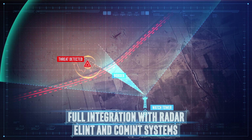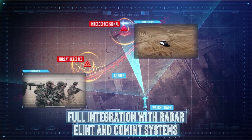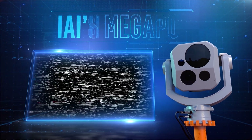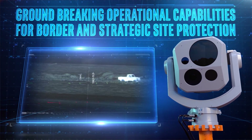Megapop can be easily integrated with a variety of intelligence sensors such as radar, ELINT, and command systems. Megapop, IAI's new and advanced payload, brings you groundbreaking operational capabilities for border and strategic site protection.